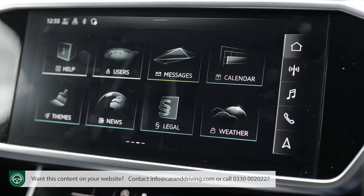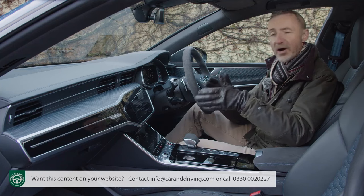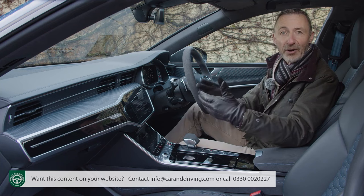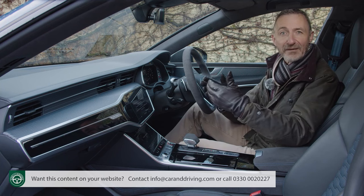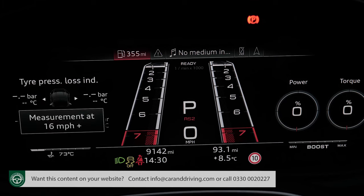More screens sit on the centre stack: an upper 10.1-inch display for infotainment and a lower 8.6-inch monitor for comfort features. The driver can use the upper screen to call up the RS monitor that gives an overview of drive system component temperatures, maximum g-forces, and information regarding tyre pressures and temperatures.